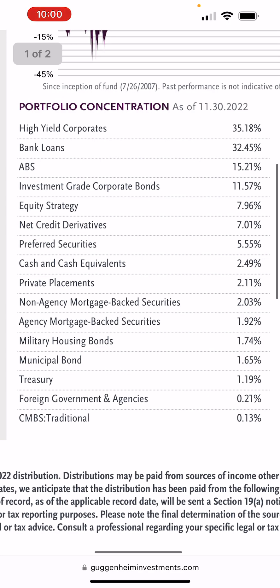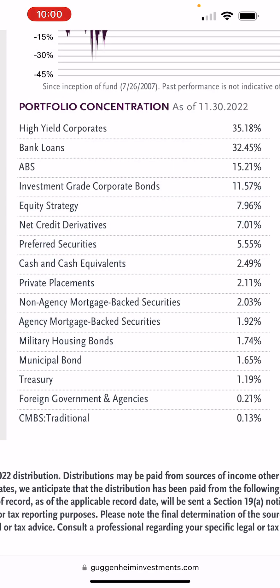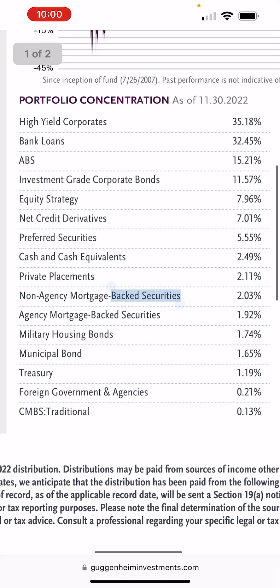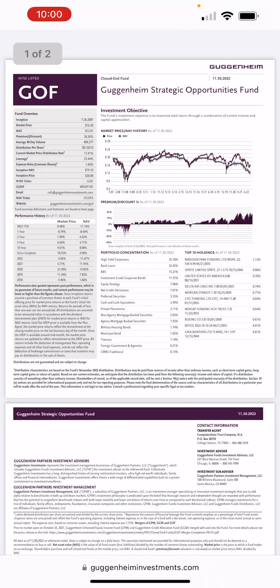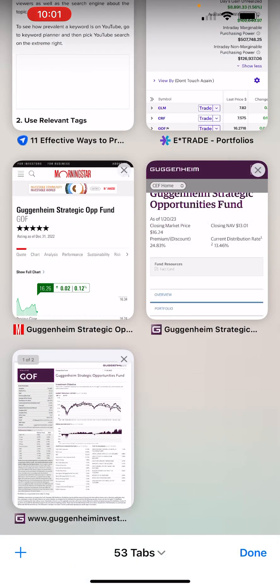It's kind of like RIV — it has a combination of equity and bonds. It also has cash, treasuries, and mortgage-backed securities, but not too much — only about 2% there, which is reassuring, because you don't want too much in that sector when rates are rising, although they look cheap now.